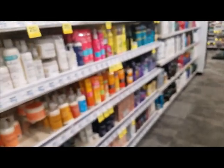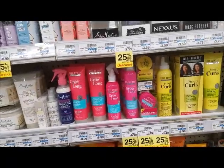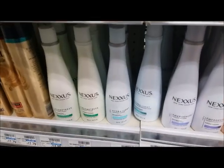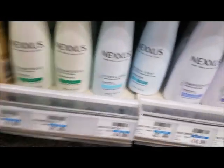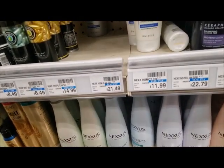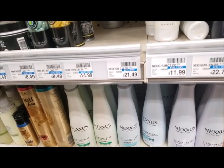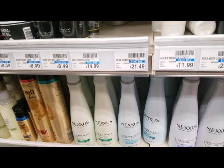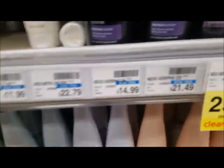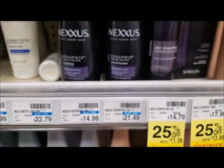Before moving on — Nexus is spend twenty, get a ten dollar ECB. I'm not gonna do this deal, but if you want to, use your four-dollars-off-eighteen shampoo/conditioner CRT. This right here is twenty-one forty-nine — get as close to twenty dollars or just a little bit over as possible. Use that four off eighteen, it's gonna make it about seventeen dollars, and you'll receive a ten dollar ECB. You can also do the dry shampoo and buy two since those are on clearance — get what's best for you.